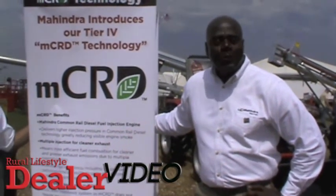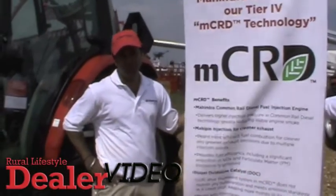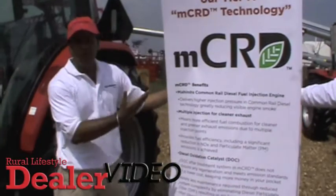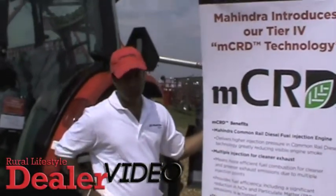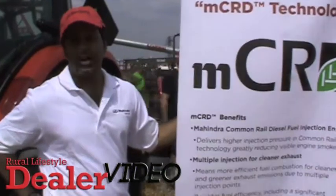I'd like to introduce our Head of Product Development, Omkar. Good afternoon. Now, we have this MCRD technology that Cleo has just introduced — it's Mahindra's Common Rail Diesel Injection.